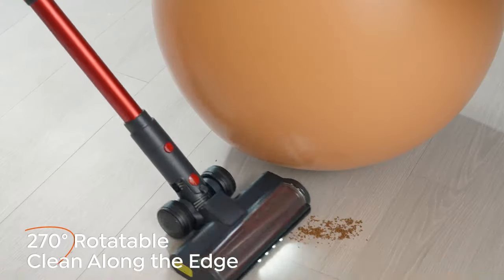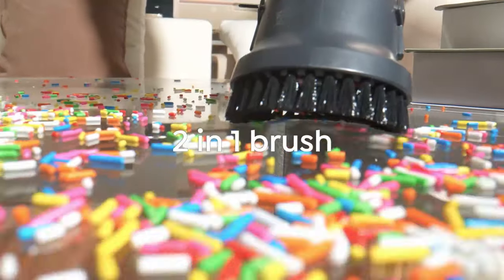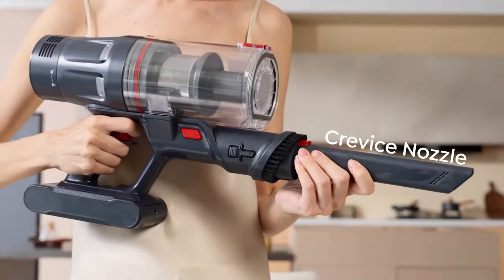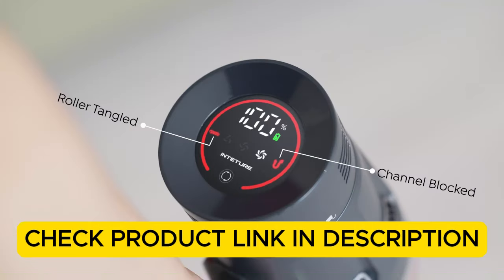The Inteture model is ideal for homes with pets, as it captures pet hair effectively and reduces allergens. It's a versatile, powerful option for those looking for reliable cordless cleaning. Check the product link in the description.